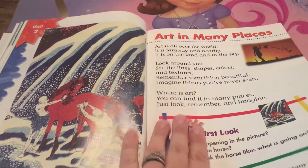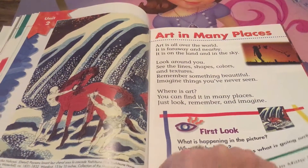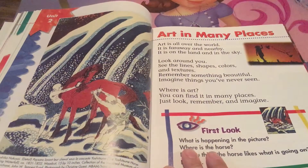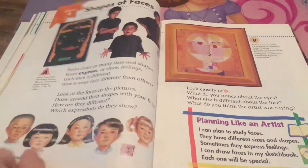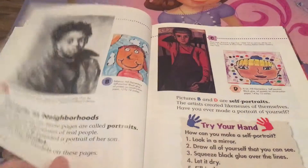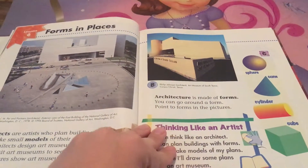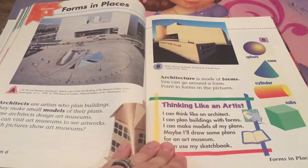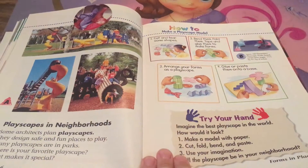That's something that a lot of us don't think about — art is in many places. Art is all over the world. It's far away and nearby. Look around you. See the lines, shapes, colors, textures. Even in nature, God's artwork — it's the best. It's better than what anybody could ever do, because it was done by the one who created me and you.